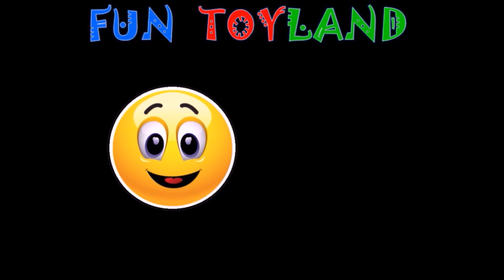Be sure to subscribe to Fun Toyland to watch more fun videos like the ones you see here. If you are on a computer or tablet, you can click on the screen to choose a video from the drop-down menu. See you in the next video, everyone!